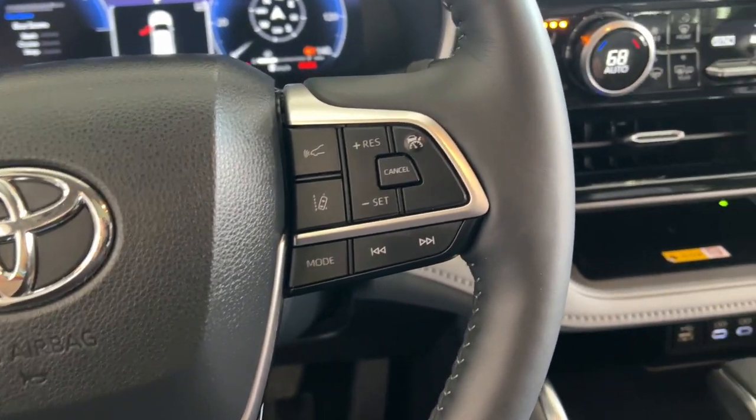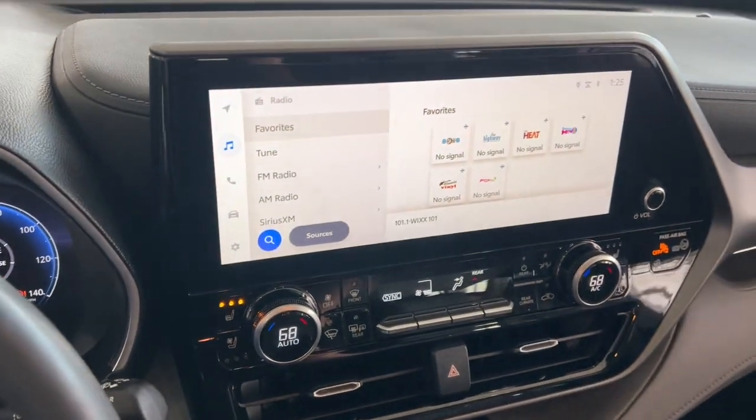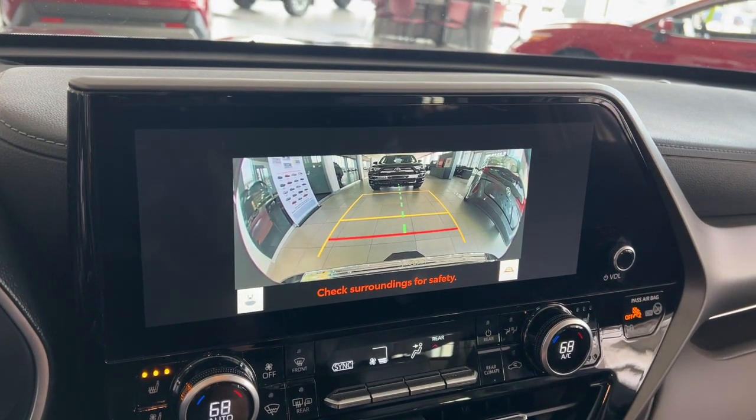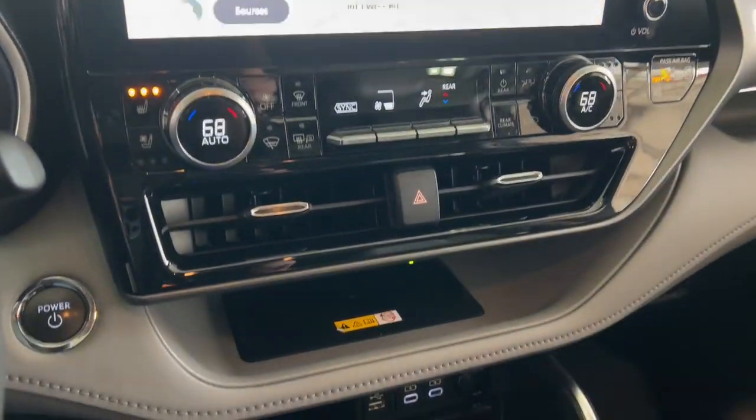Heated steering wheel. Heated and/or cooled front seats. Apple CarPlay and/or Android Auto. Wireless Apple CarPlay and/or Android Auto. Wireless charging station. Pre-collision system.